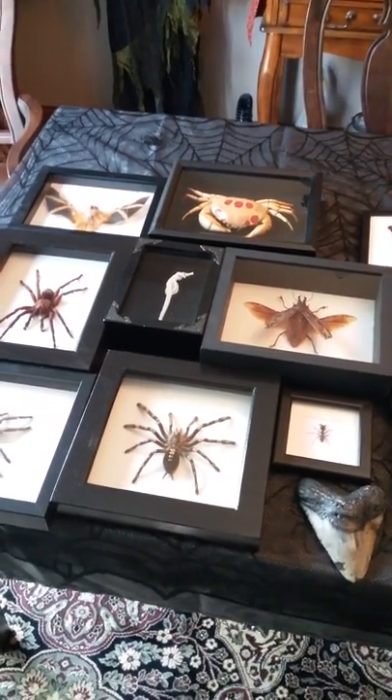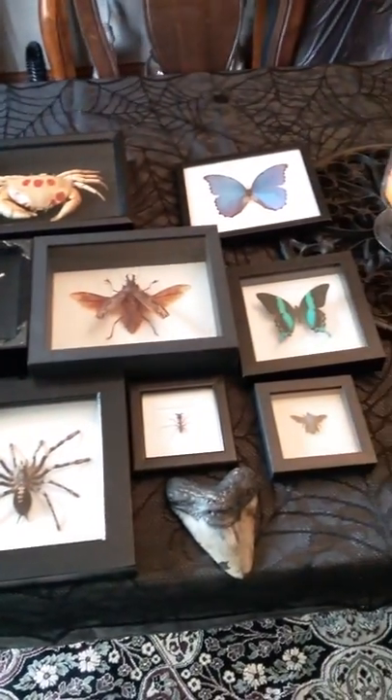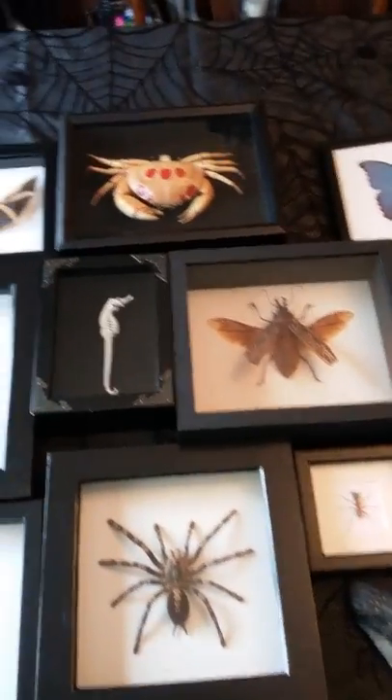Hello YouTube. I thought I'd give you guys a look at my collection of creepy crawlies I've kind of collected over the years. I've got a bunch of little things here.